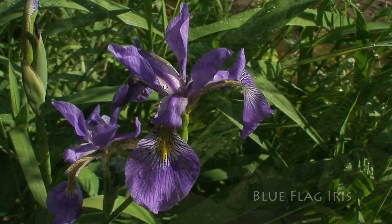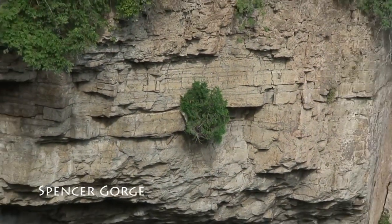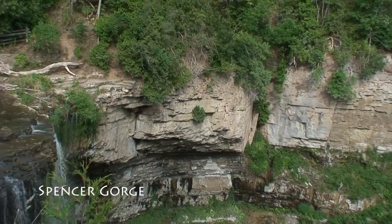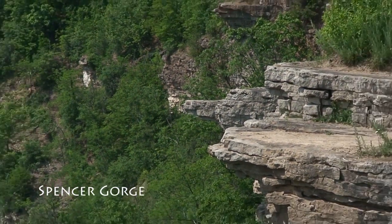The cliff face itself is its own ecosystem. All along the face of the escarpment you can see slow-growing eastern white cedars, of which the oldest are more than 1,200 years old. This cliff ecosystem is the oldest old-growth forest in eastern North America.